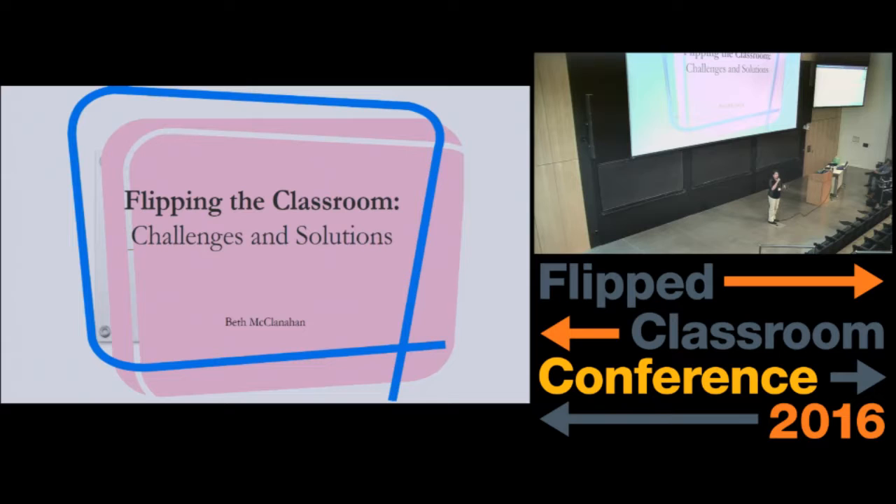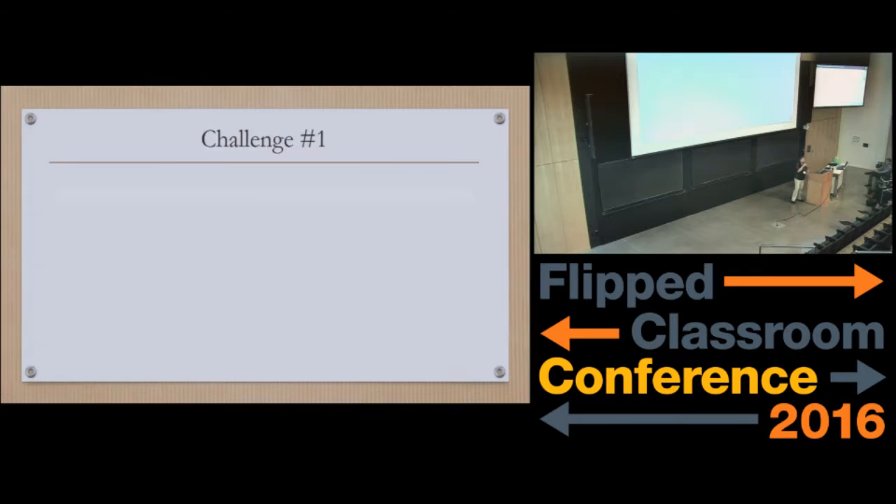I'm going to talk a little bit about what happens or what you can do to fix problems that might occur. The first thing that happens to me — I have a hard time getting students to do homework outside of class. Does that happen to anyone? So it's not just me. No matter what the homework is that I assign them, I have a hard time getting them to do it outside of class. And now that I've made the homework being watching the videos, I have a hard time getting the students to watch the videos. So that's challenge number one: students do not watch the videos.